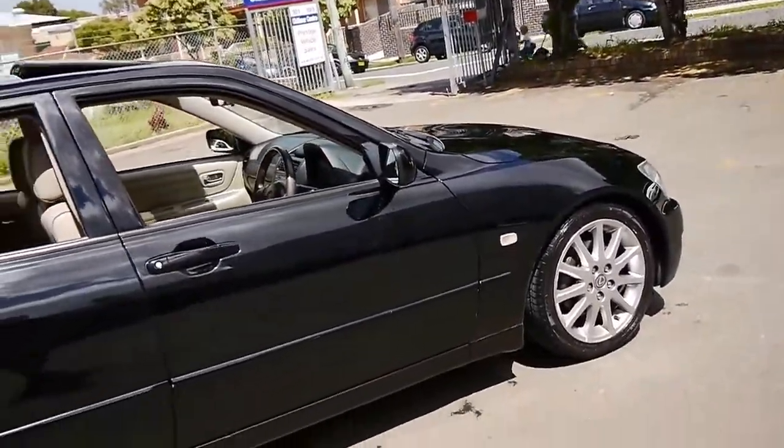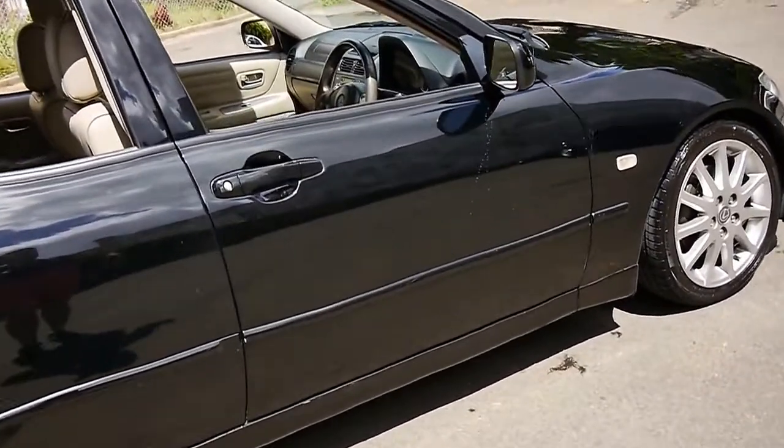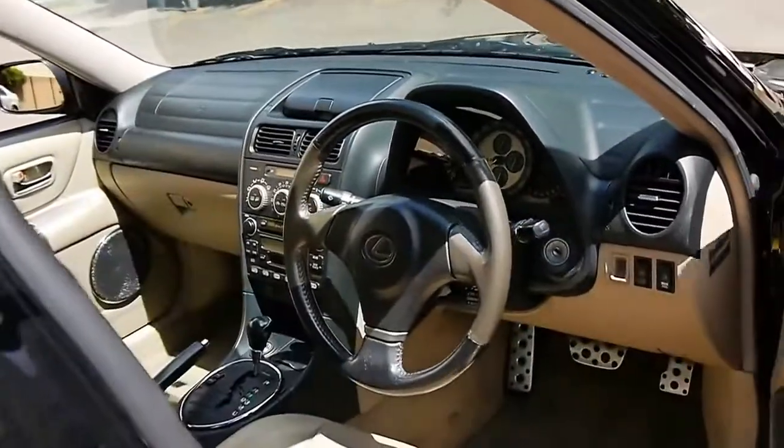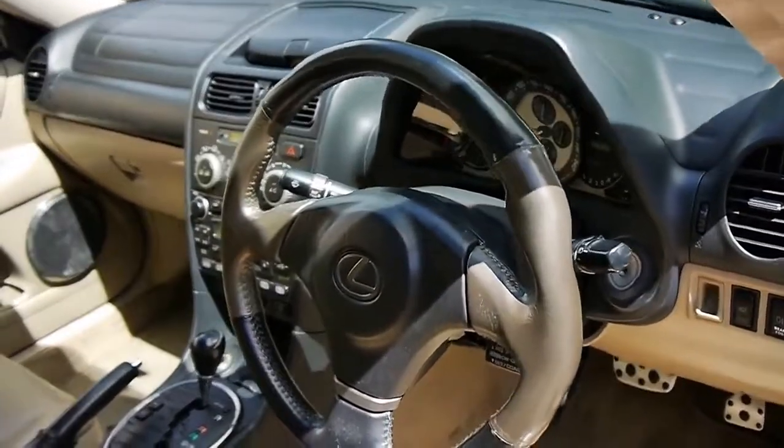But if you're looking for a reliable, economical, safe, great looking car for not a huge amount of money, I think you should definitely come and have a look at this car. Take it for a drive — you're certainly not going to be disappointed. They really are gorgeous.